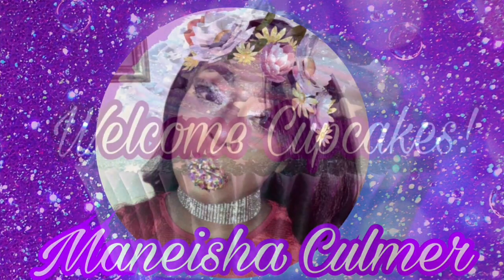Hey cupcakes, welcome back to my channel once again. I will be continuing this Conair 1875 styler dryer experience.